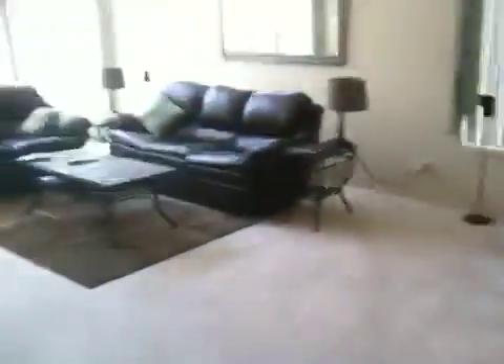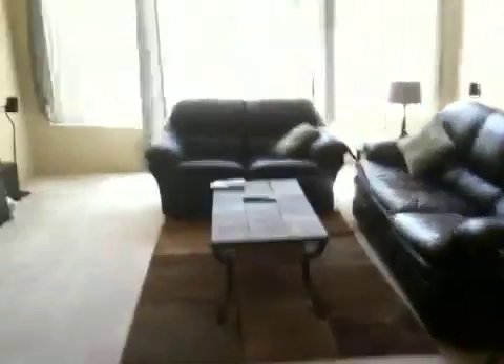And then the main room. We have enough space for like an entire other furniture set. There's our furniture.